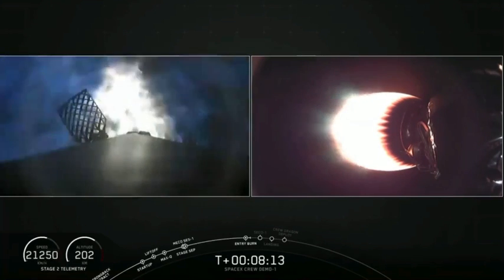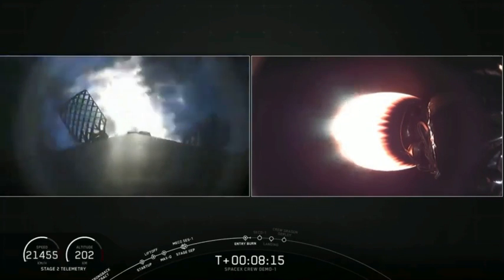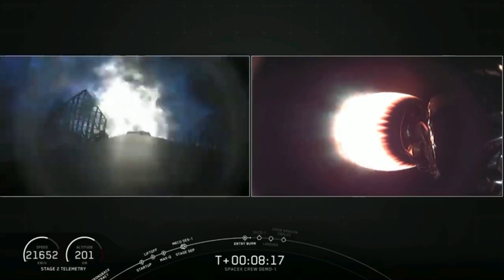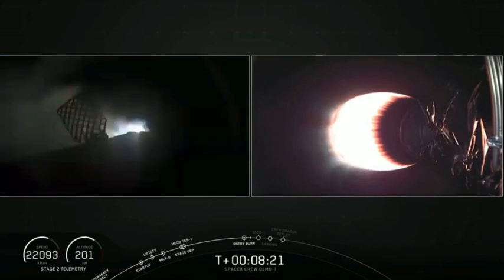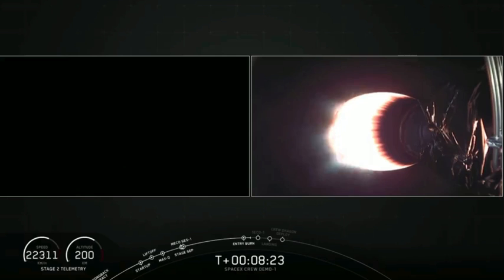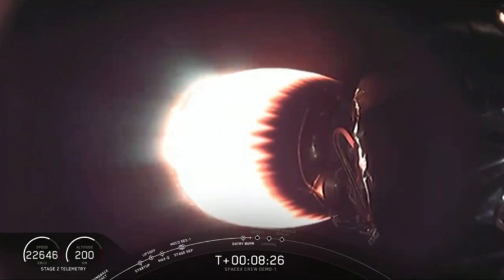A little back-to-back action now as we see Stage 1 coming back down towards Earth. Stage 2 still making its way up into outer space. The Dragon still nestled on top, getting ready. Stage 1 entry burn shutdown. And there's the end of that Stage 1 shutdown.